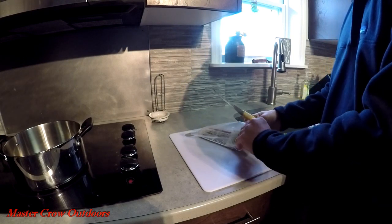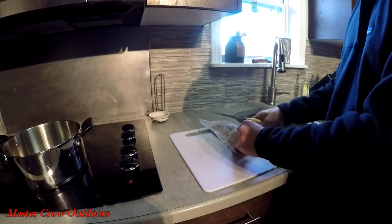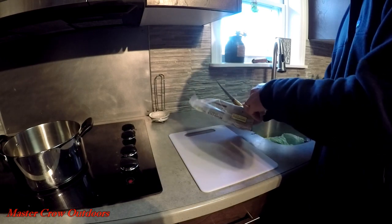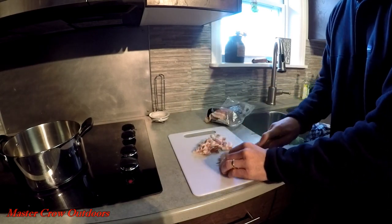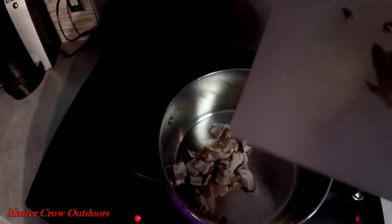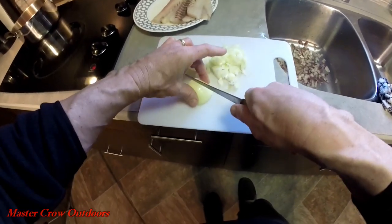The first ingredient we want to get going is some bacon. Pan's on a medium heat, just throw a few slices in there. Next are the onions.